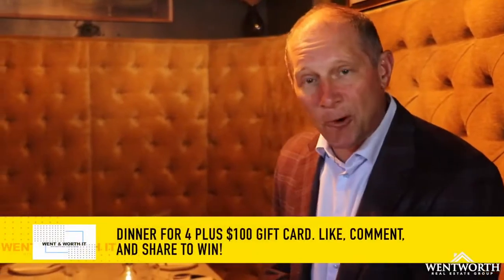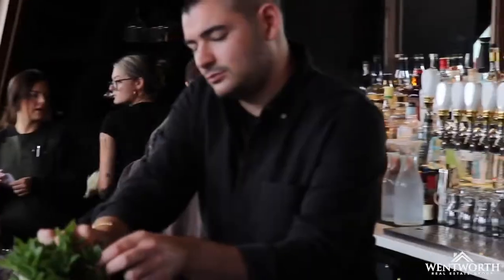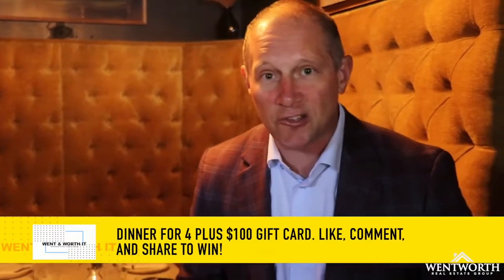Everyone's been waiting for this place to open, and we're going to give away dinner for four at The Vault, downtown Fenton, plus another $100 gift card. Like, comment, and share this video, but let's go check out this amazing space.